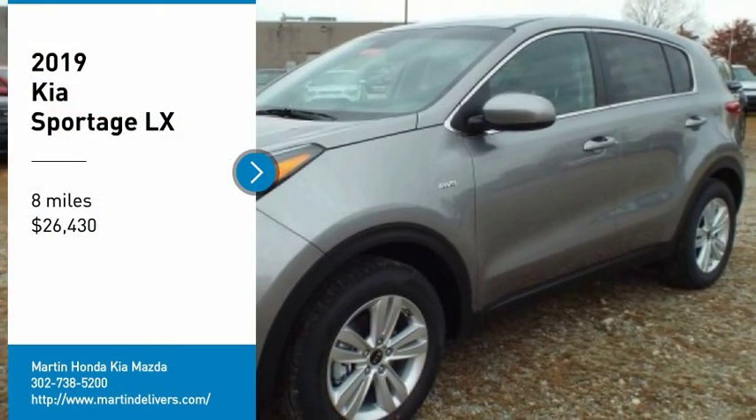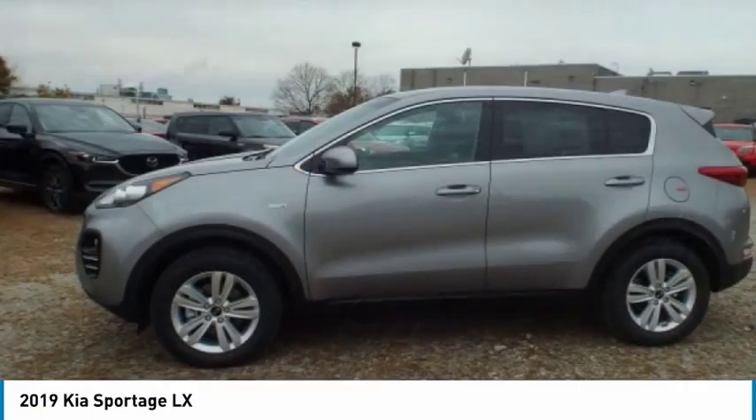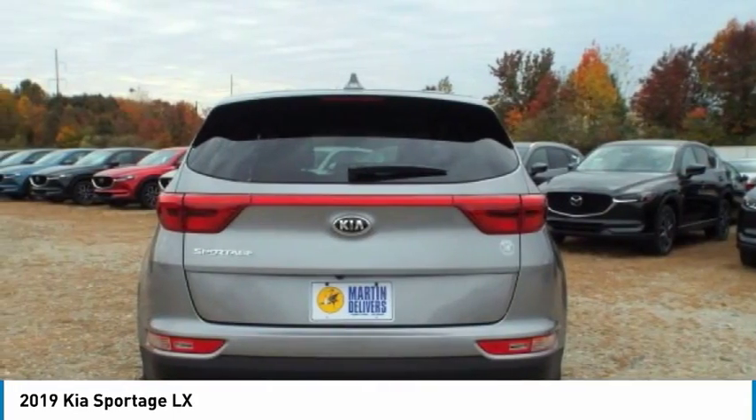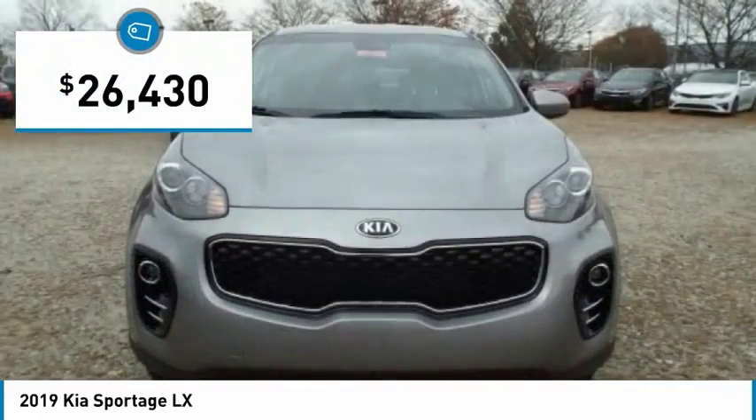Make a great choice today with the 2019 Sportage. With its sleek and stylish exterior and its roomy, feature-laden interior, the Sportage both looks good and performs well on the road, and is priced below $30,000.